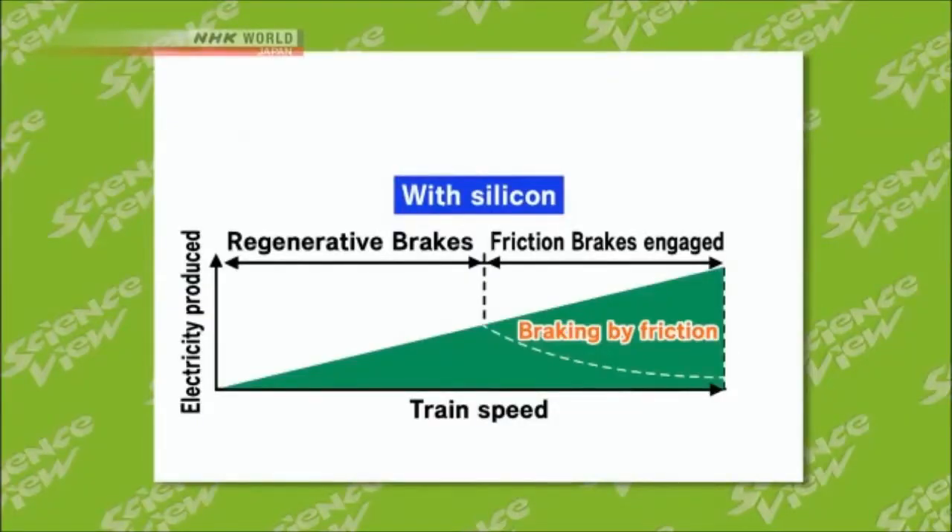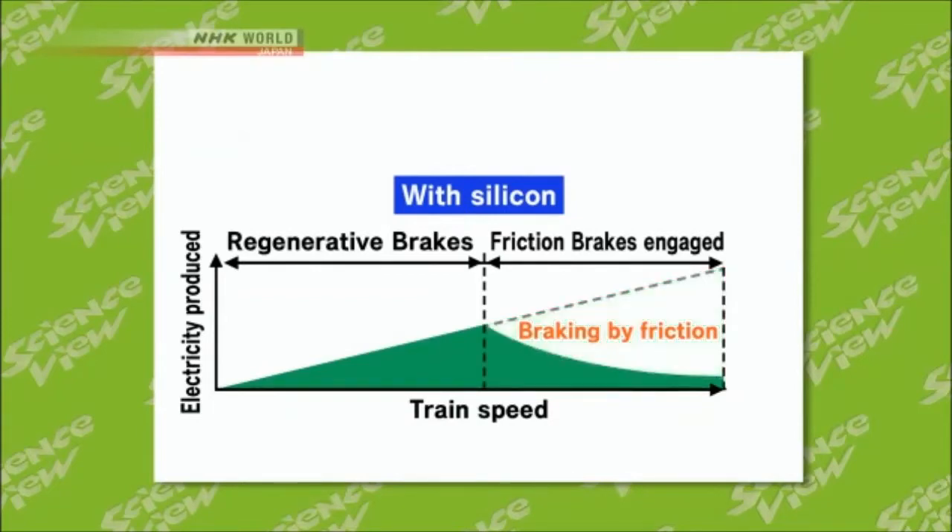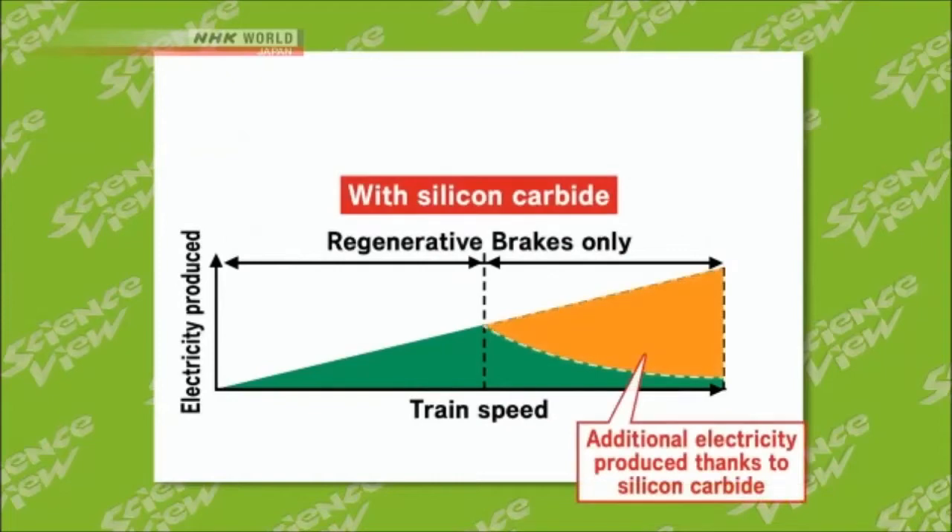Traveling at high speeds would generate too much heat for inverters built with conventional silicon semiconductors. So until now, regenerative brakes couldn't be used to their full capacity, and conventional friction brakes were also used. But silicon carbide is more resistant to heat. This allows regenerative braking across a wider range of speeds, so more energy can be recovered.